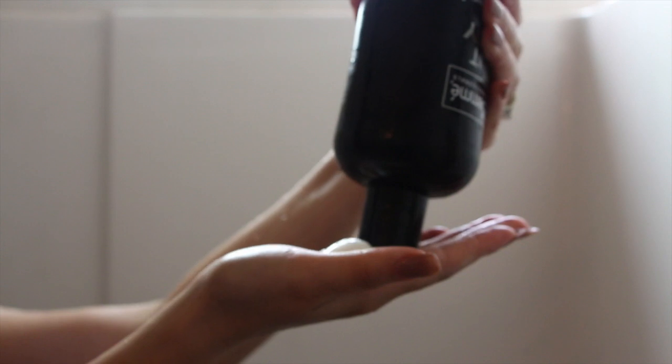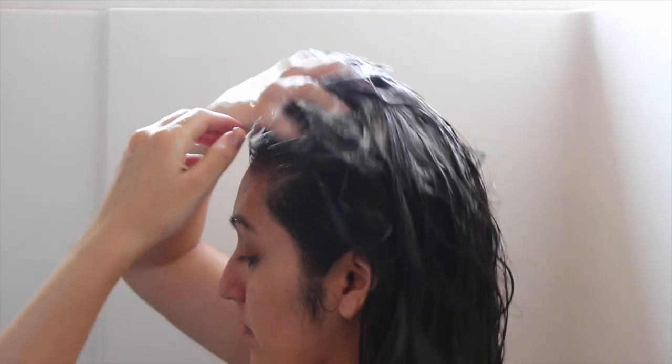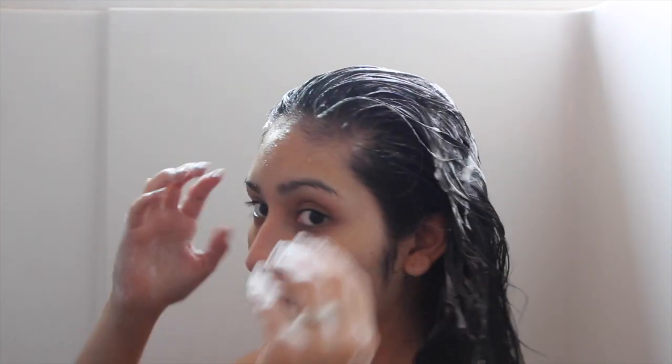I wash my hair every two days — I try to go at least three days without washing it. Every time I do wash it, I only grab a small portion of shampoo and focus it on the top of my hair right at the roots. I don't concentrate it at the ends where my split ends are because that makes my hair more dry. I mainly focus on the roots, massaging upward so I get more volume and it doesn't weigh my hair down. On days I'm going to straighten my hair I don't really do that technique.